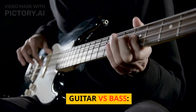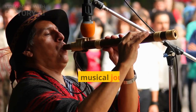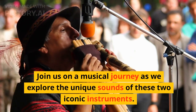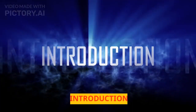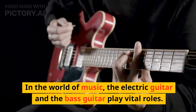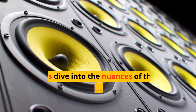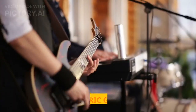Guitar versus bass — welcome to Guitar Versus Bass: Unveiling the Sound. Join us on a musical journey as we explore the unique sounds of these two iconic instruments. In the world of music, the electric guitar and the bass guitar play vital roles. Let's dive into the nuances of their sounds and discover what sets them apart.